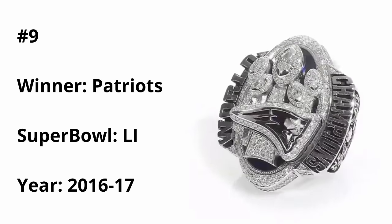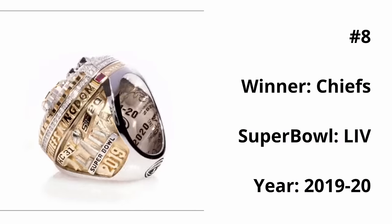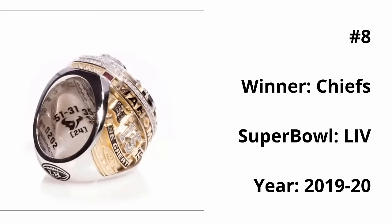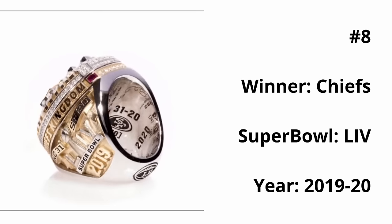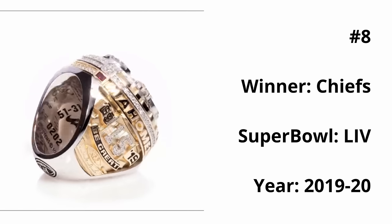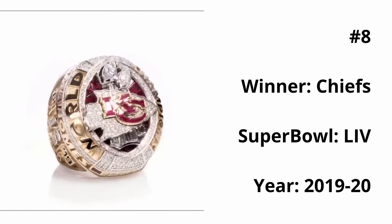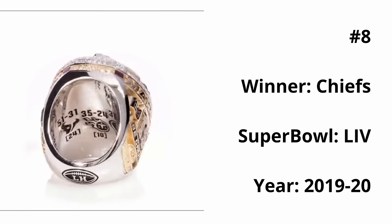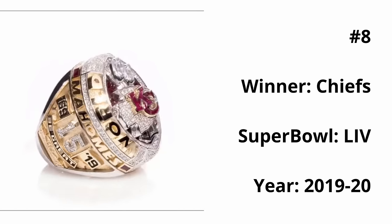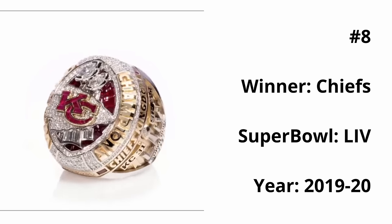At number eight, we have the Chiefs ring from Super Bowl 54. The custom cut rubies, both within the KC and the background of the Chiefs and Lombardis, look great and really pop on this ring. The logo itself looks awesome, as well as the two Lombardis behind it representing their two Super Bowl wins. I also enjoy how all three primary colors of the team are used and mixed and matched well on this ring.